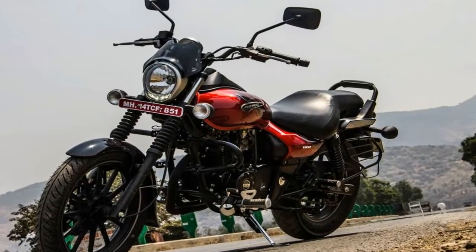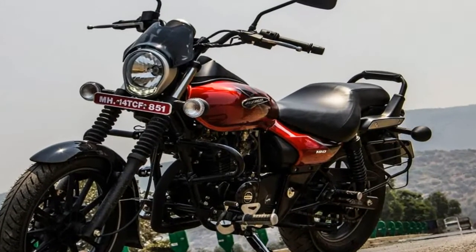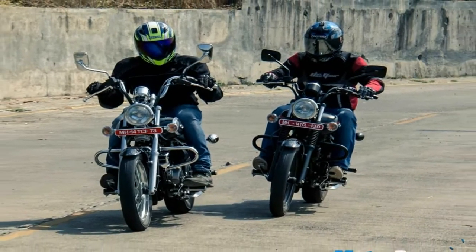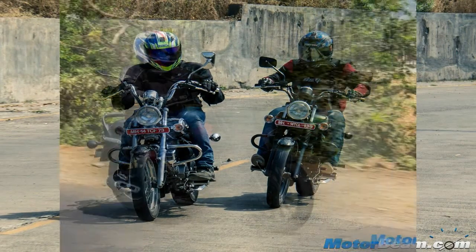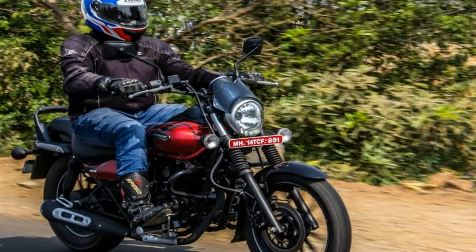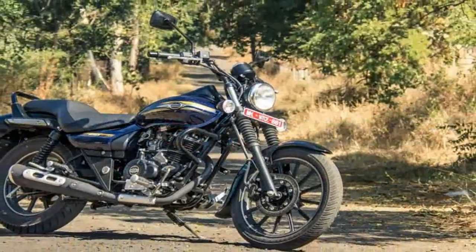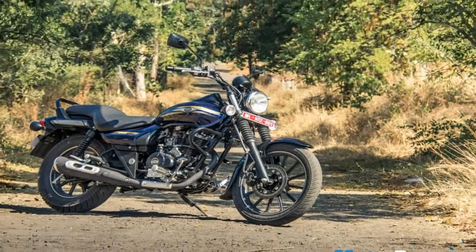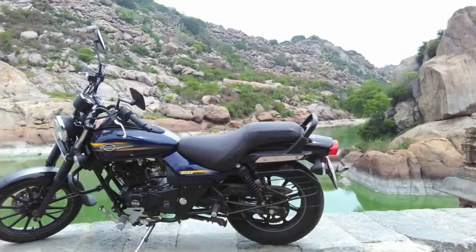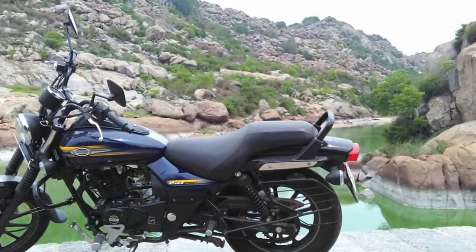Bajaj dealerships across India have begun taking bookings for the Bajaj Avenger 180 Street. The motorcycle is priced at Rs 83,400 ex-showroom Mumbai, which makes it around Rs 10,000 cheaper than the Avenger 220. The bike is available in two colors — red and black — and will be delivered in 8-10 days after the buyer makes the payment.